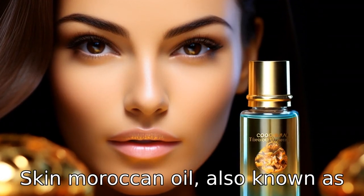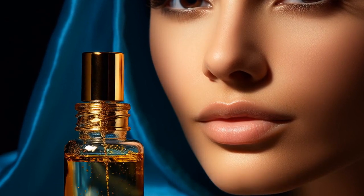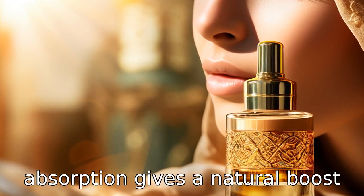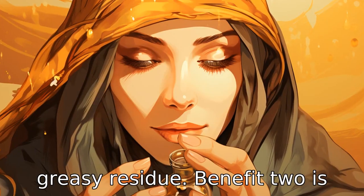Benefit one is moisturizing the skin. Moroccan oil, also known as argan oil, is enriched with vitamin E, a natural antioxidant that aids in hydrating and softening the skin. Its easy absorption gives a natural boost to the skin, providing moisture and improving texture without a greasy residue.